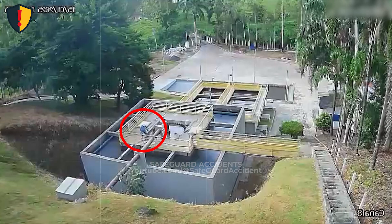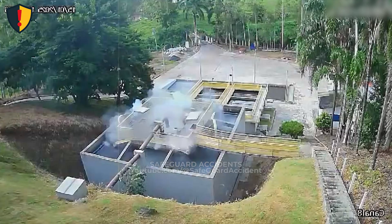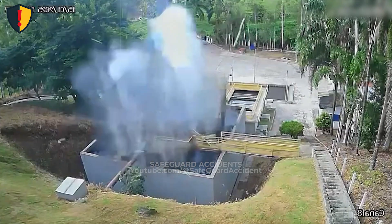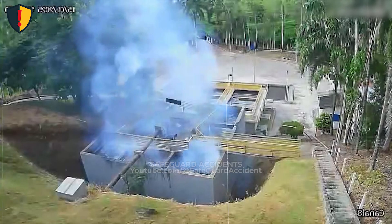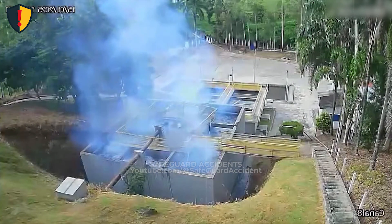Water systems can store enormous energy when flow, pressure, or head height is constrained. In enclosed basins and channels, pressure builds silently as valves, gates, or flow paths restrict movement.